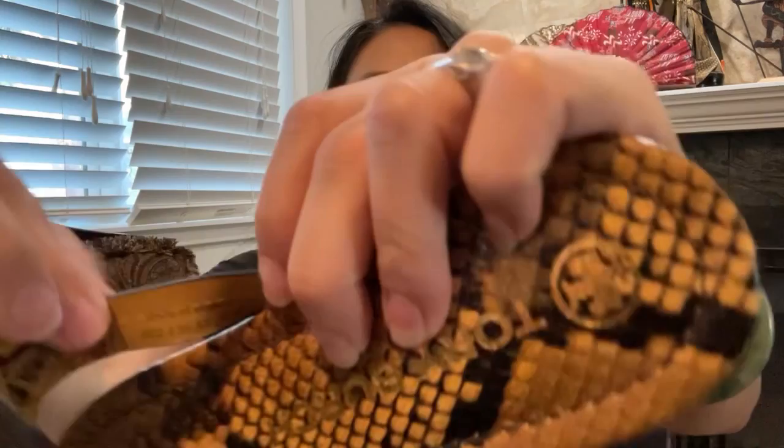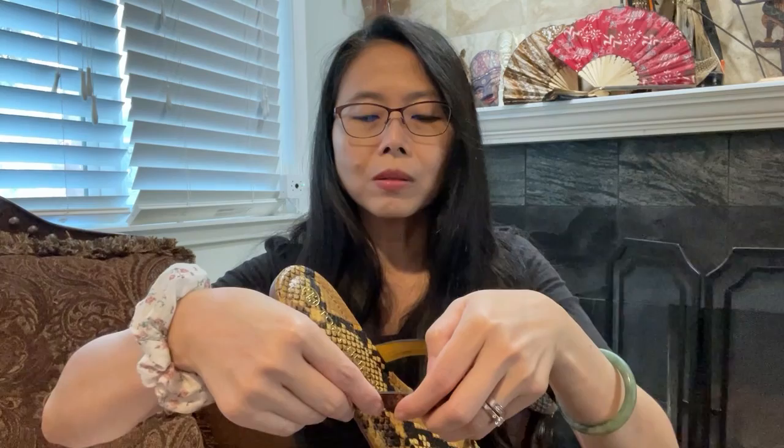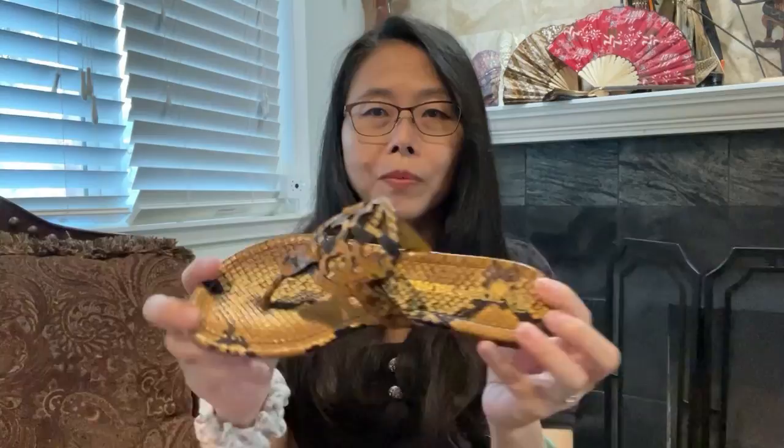Let's take a look here — here is the lettering on the stem from Tory Burch. Let me read it to you: made in Brazil. There is some kind of number here — it is 5930 J20.53 — and the size is seven and a half medium.